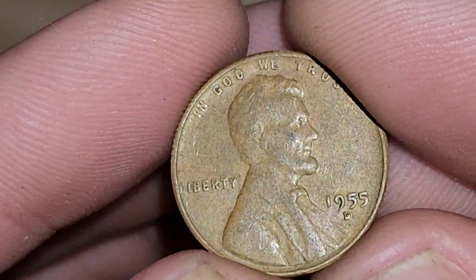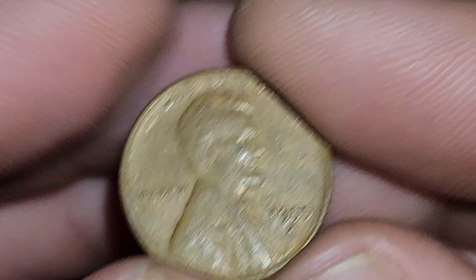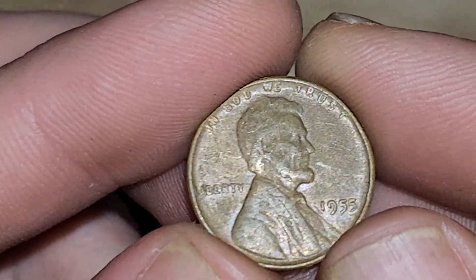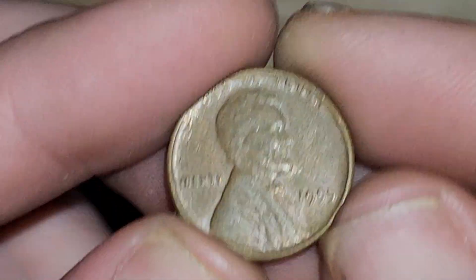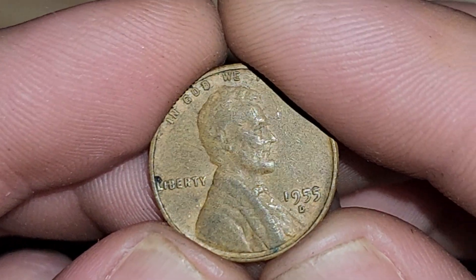We got some 1955's here too. I've been really trying to find a 1955 with some double die. I think the closest thing I got to some double die 55's — one of these will have something you'll be able to see at the bottom of each. And I can't really tell if that is a double die or not.